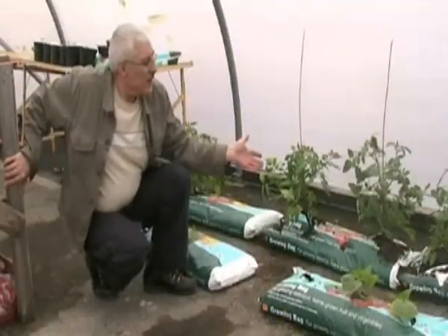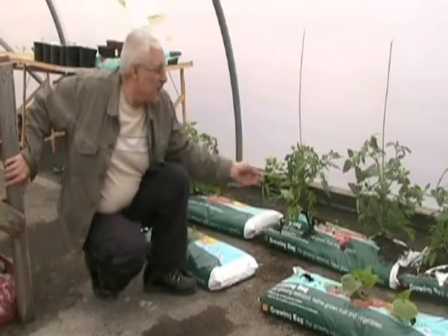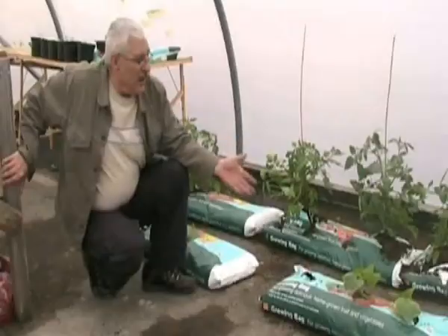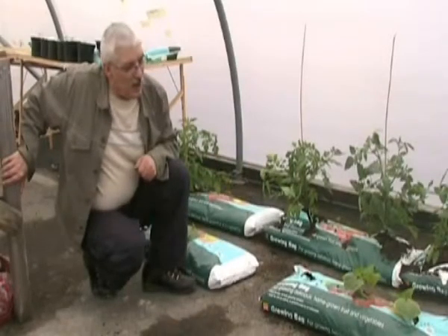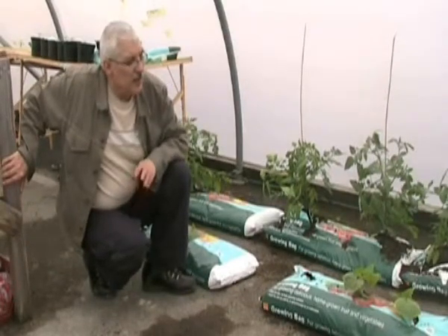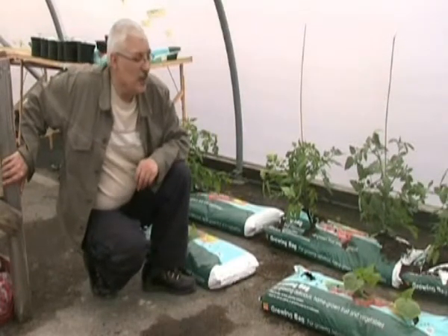Here we have the tomato plants which we have now put into grow bags, and they'll stay there until we actually pick the fruit off. Here in front we have cucumbers which we'll be trailing along the floor for some time. Hopefully we'll see some fruit very soon.